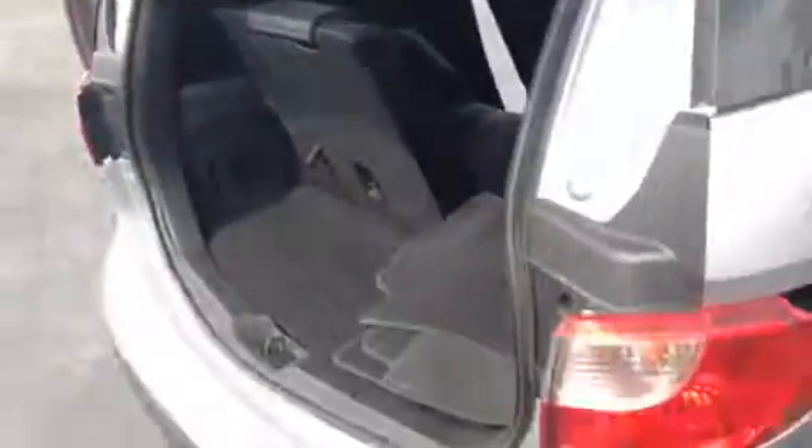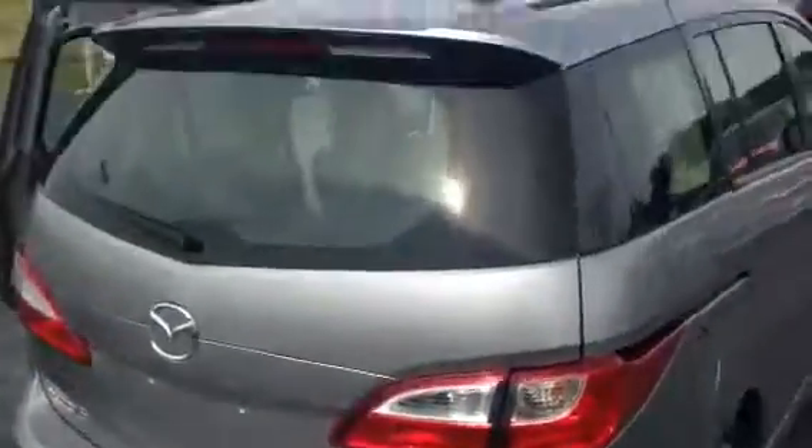Good trunk space. You have your fold-down seats for the third row — you can see that right there. Very clean interior. Aluminum alloy wheels.